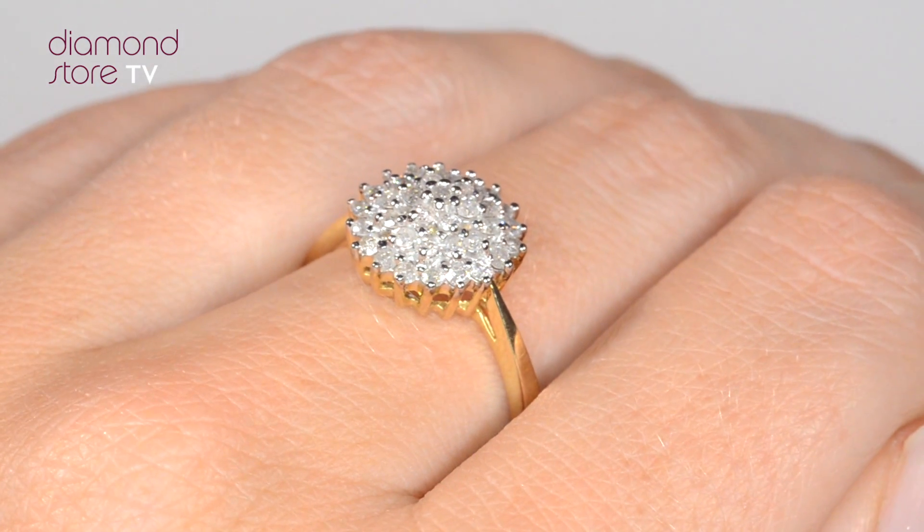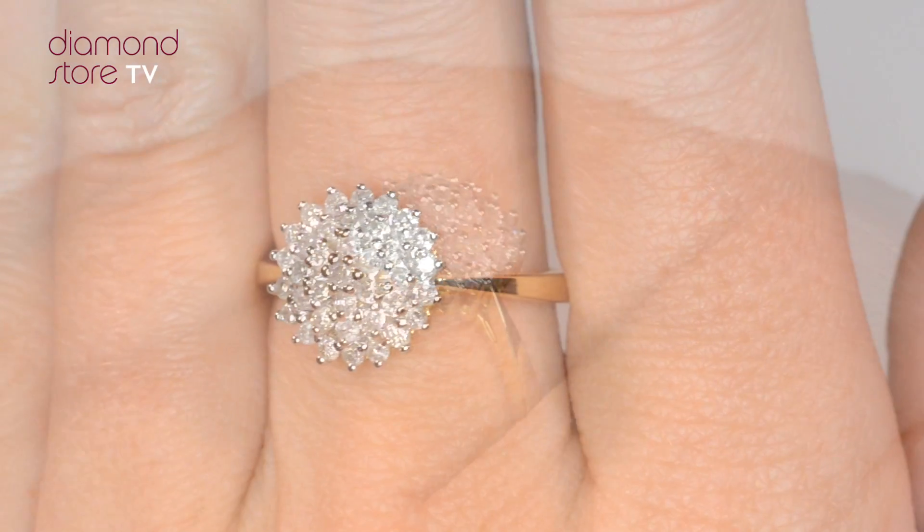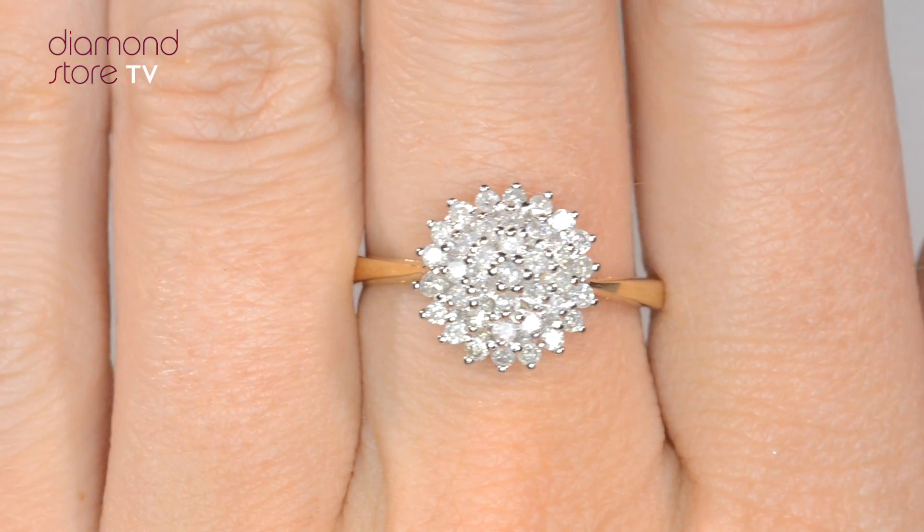With free UK delivery, your ring arrives in plain discreet outer packaging so as not to spoil any surprises.